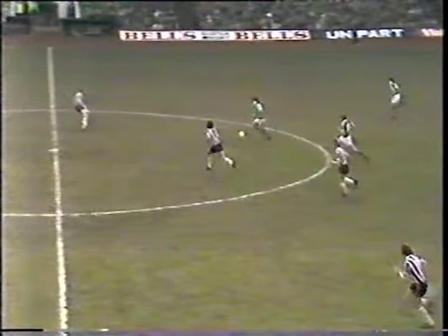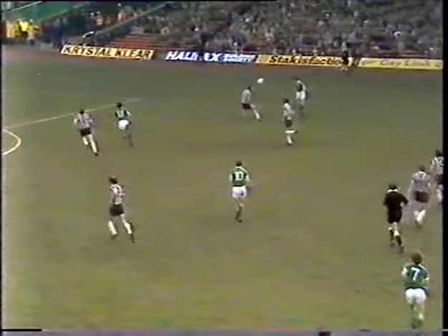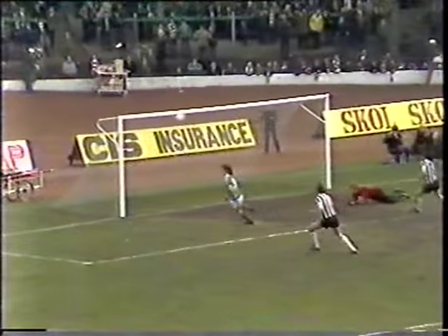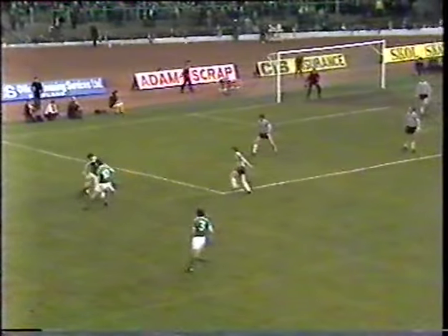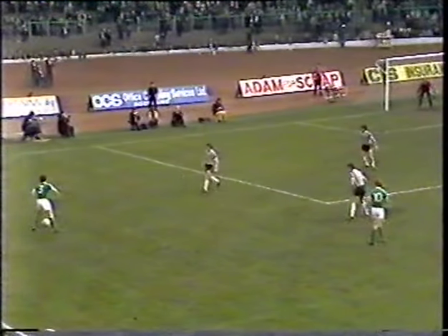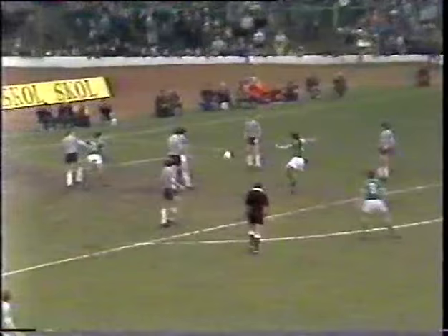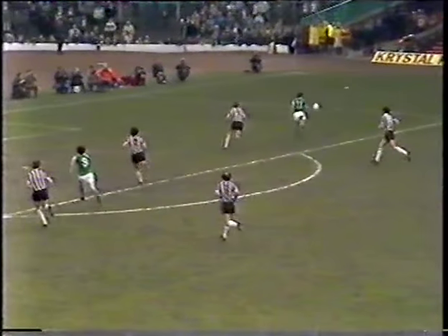Peter Weir's cross and Bonner comes for it in determined fashion. Nicholas to Sullivan, and that's the shooting power of Charlie Nicholas — the danger still not over. Frank McGarvey, Sullivan to Reid, takes it back from Burns. Another inspiring attack from Celtic — it was Nicholas that took the pass from Sullivan, the shot had tremendous power and was beaten wide by some excellent goalkeeping from Billy Thompson.